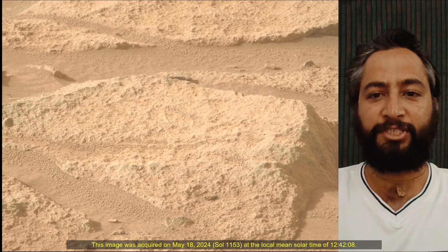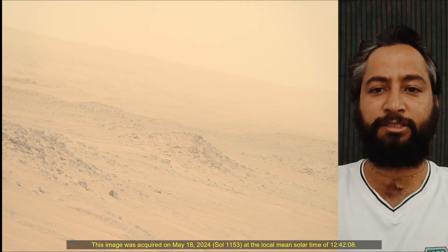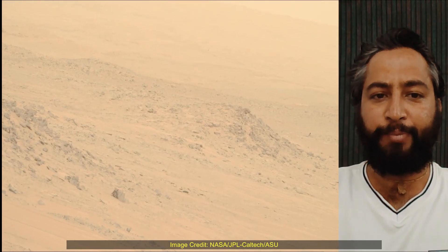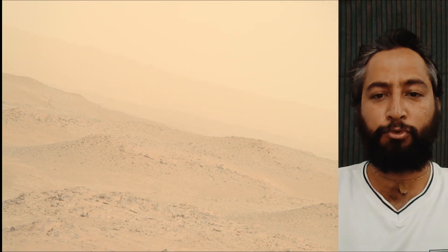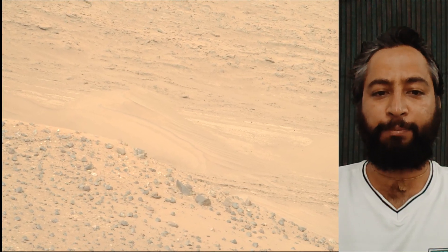Subsequent NASA missions in cooperation with ESA would send spacecraft to Mars to collect these sealed samples from the surface and return them to Earth for in-depth analysis. The Mars 2020 Perseverance mission is part of NASA's Moon-to-Mars exploration approach, which includes Artemis missions to the Moon that will help prepare for human exploration of the red planet.